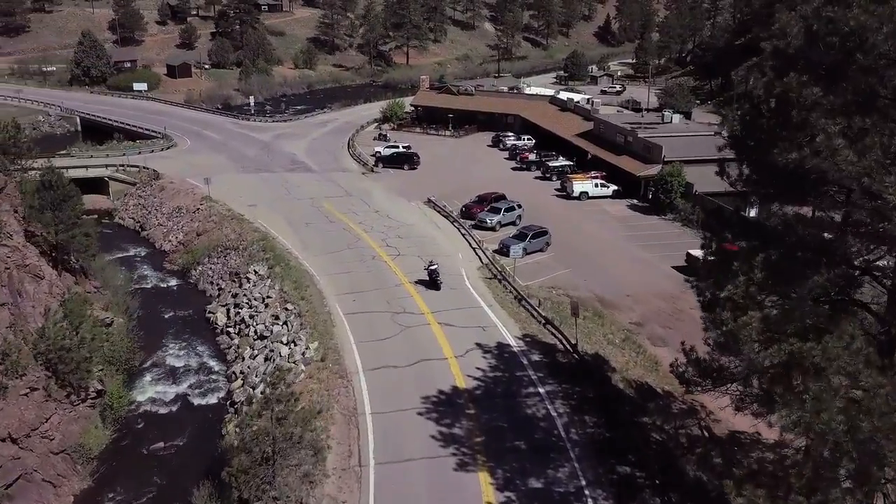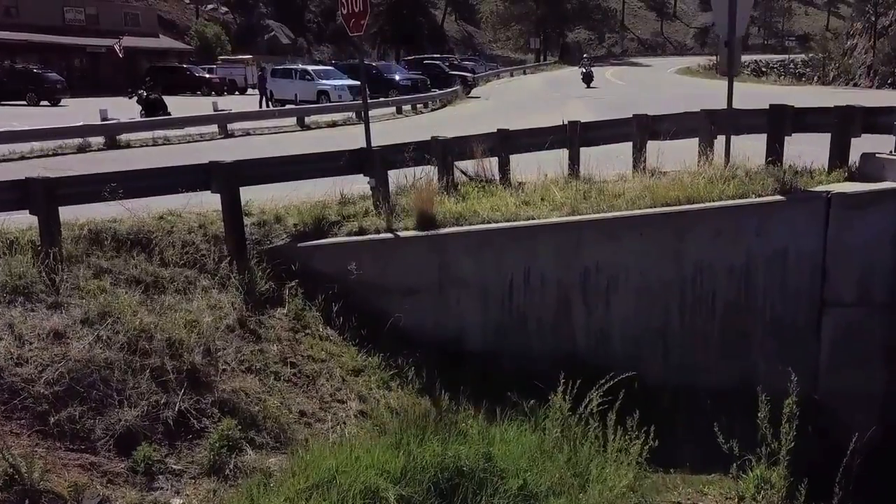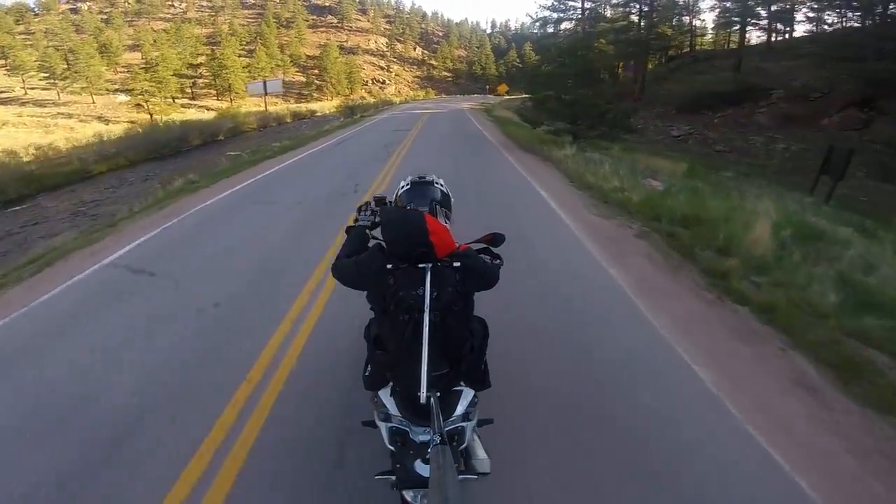Definitely want to give another shout out to Pikes Peak Motorsports. You guys are awesome — great customer service for hooking it up. Alright, we're here in Deckers. This is it — just this little building and this Sirkin River. That's the town. And here's the sickest road.